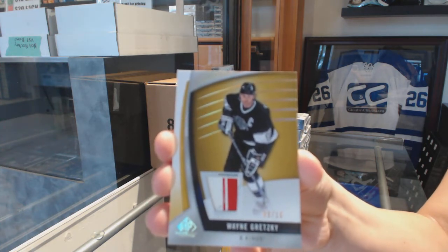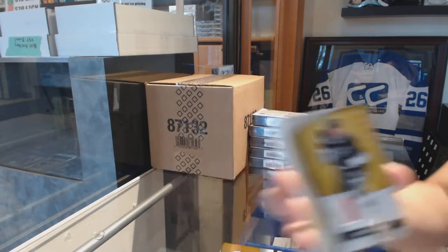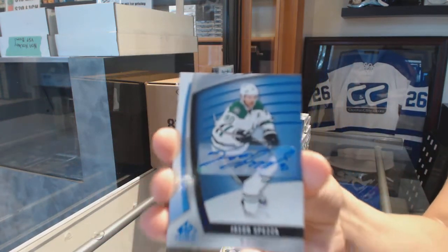9 of 10, Wayne Gretzky. Cornelius, did you get that? Blue all over the Dallas Stars, Jason Spezza.